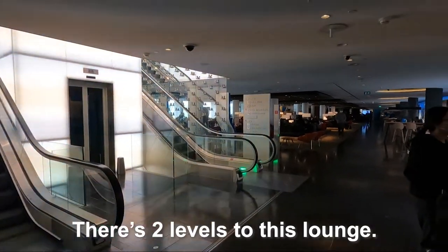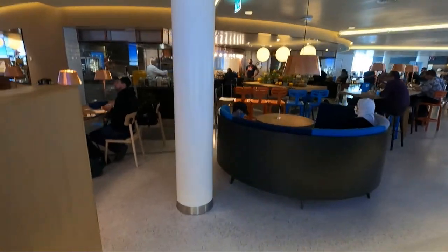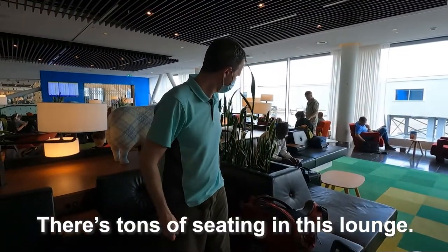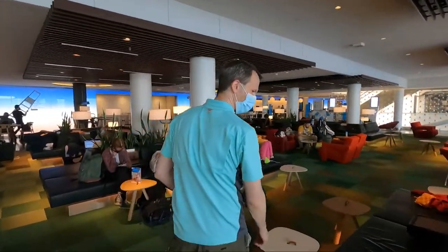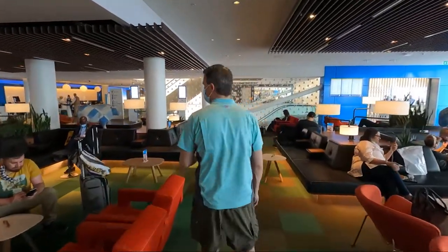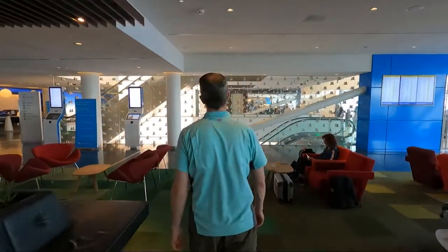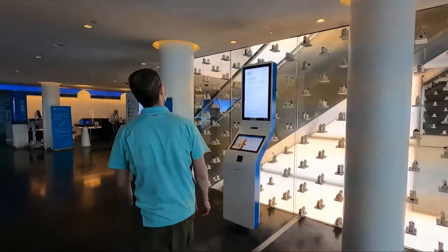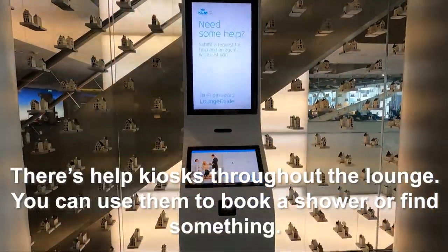There's two levels to this lounge and it's huge. There's also tons of seating in this lounge, and there are help kiosks throughout.